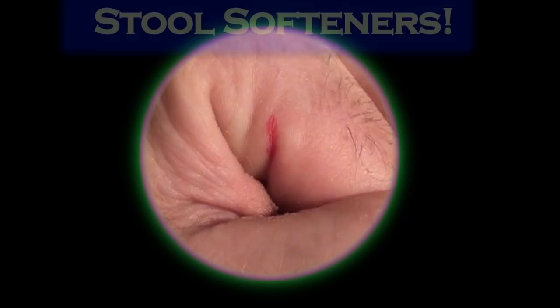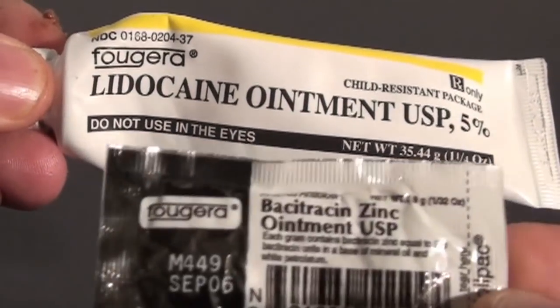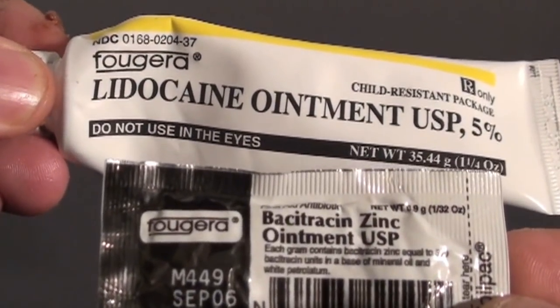So here's what you do. First, prescribe your favorite oral stool softener of choice. I like to prescribe lidocaine ointment 5% — I think it works a little bit better than the lidocaine jelly. And bacitracin topical ointment.